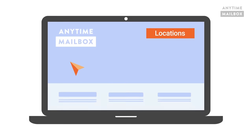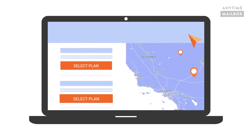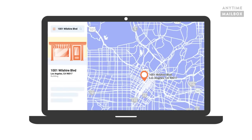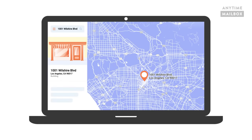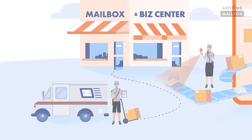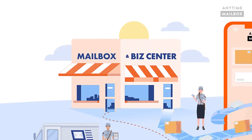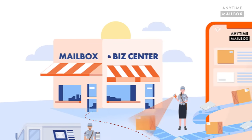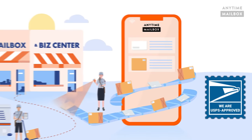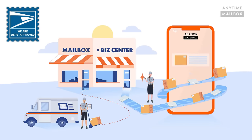The way that a virtual mailbox works is that when you sign up, you're asked to select a location address where your postal mail can be received. The location address can be in your city or across the country. Typically the location address is a mail business center or a co-work location authorized by the U.S. Postal Service to receive and digitize your postal mail and packages.